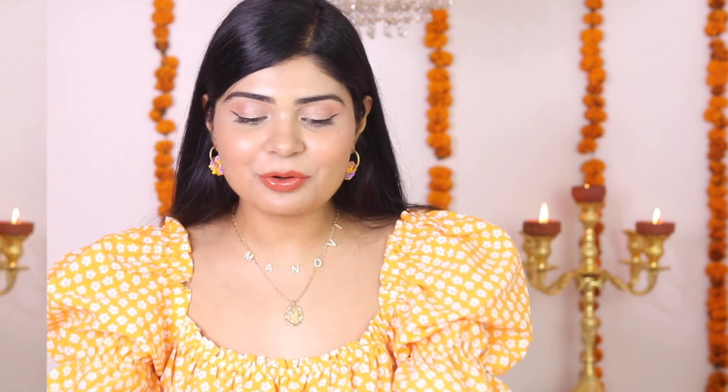The next thing I do for the glowy base — most of my subscribers must know — I use just one or two drops of bio oil and mix it into my foundation, and it gives that glowy finish to my foundation, which is what I love. But if you're an oily skin type, you might want to skip the oil. You can just use the MAC Strobe Cream and that would be enough for you.